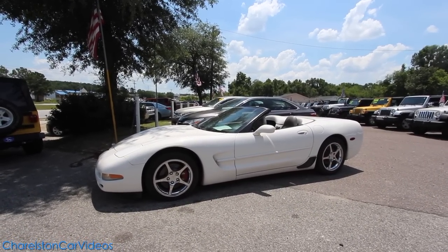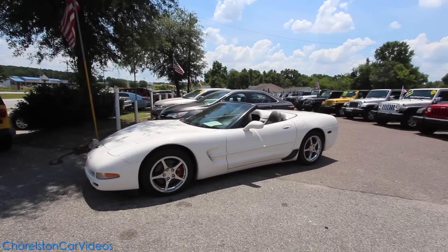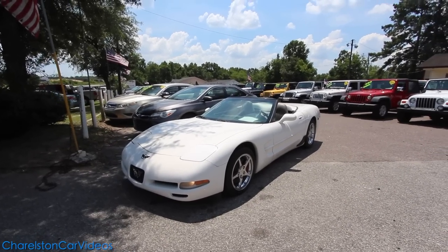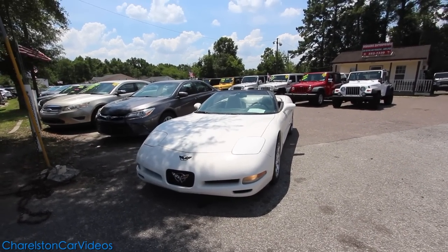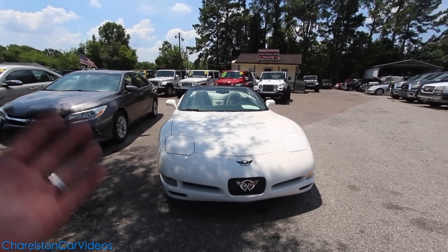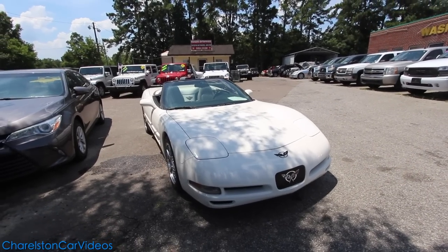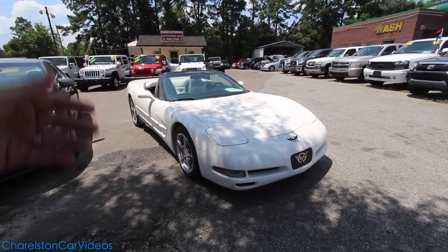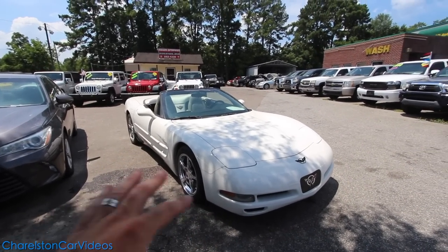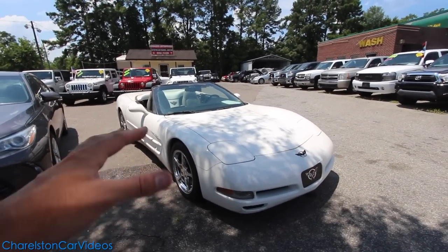We're at Rogers Enterprises, also Rogers Wranglers, looking at this 2001 Corvette. Pretty good looking car — it's got the pop-up headlights, white paint, and it's a soft top convertible with a black top that I just laid down so you can see it. The top is in really nice shape, no rips or tears, not faded. It's also got chrome wheels.